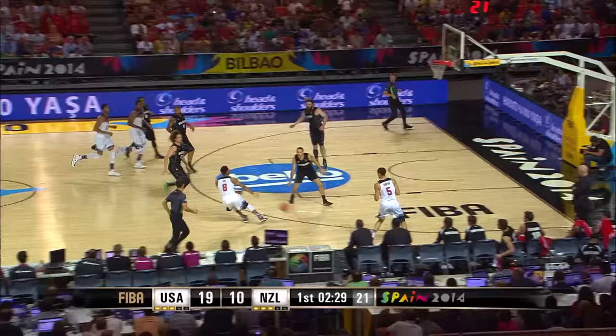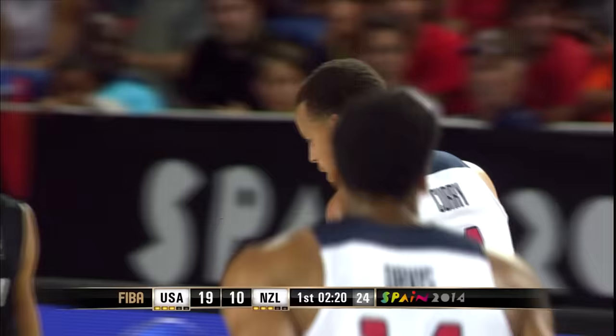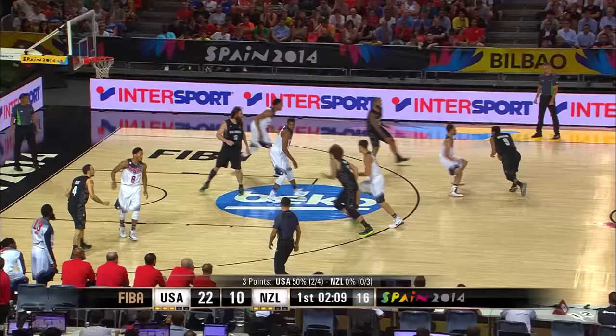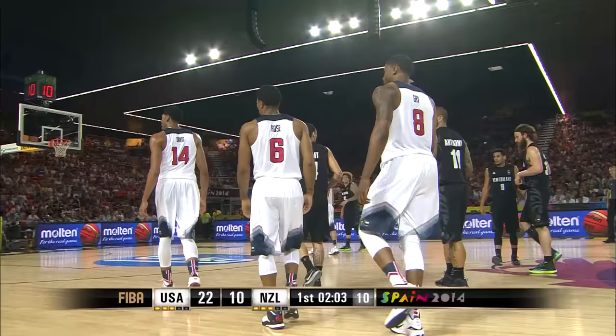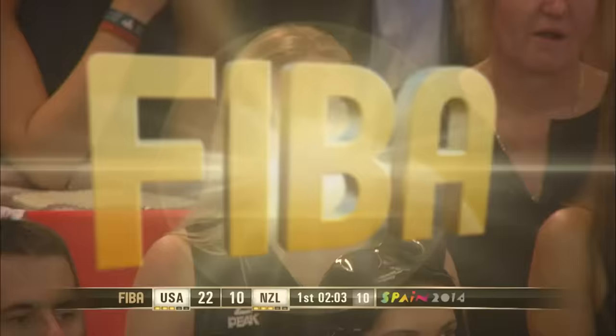Curry from the right, and Rudy Gay with the rebound. Back out to Curry — good. This is the Golden State Warriors connection, Klay Thompson and Steph Curry. How would you like to have these two shooters on your team? And look at Rose reach in there — he ties him up. So the jump ball arrow goes over to New Zealand. They've got to be careful on the handoff — Derrick Rose is such an explosive player, if you expose the ball, he's going to go for it.